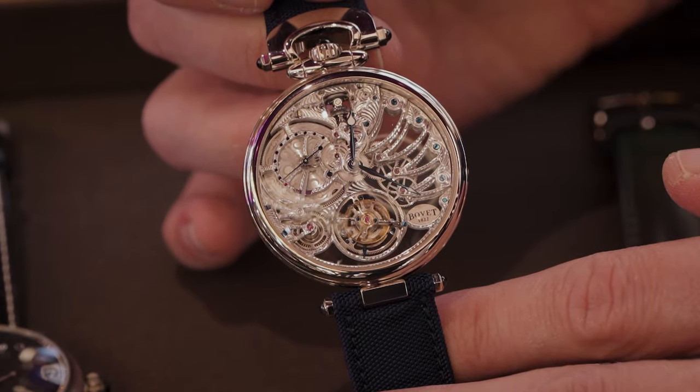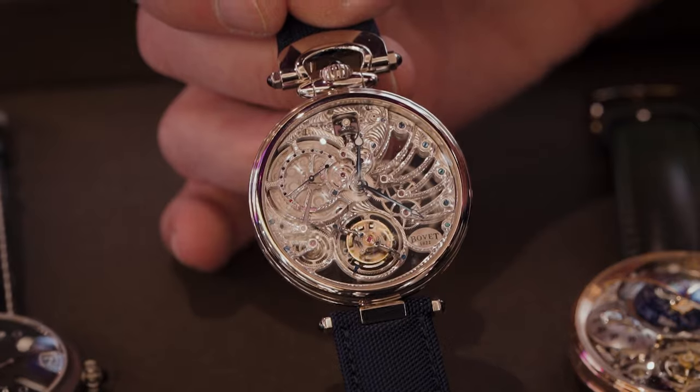Is this a limited edition? It's 10 timepieces only. Are they sold out already? Pretty much. Fair enough. Moving on, we have an example of your Amadeo case, which is really fascinating — tell our viewers what that means.